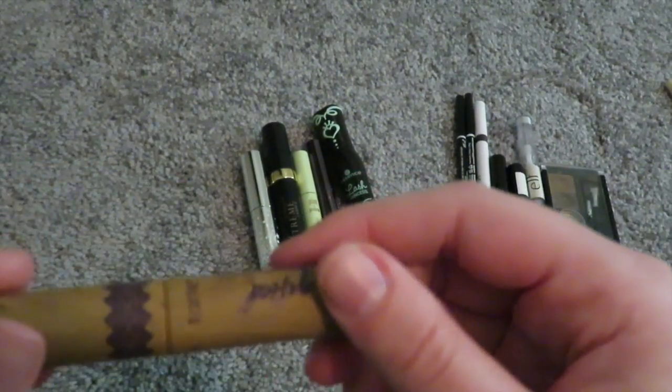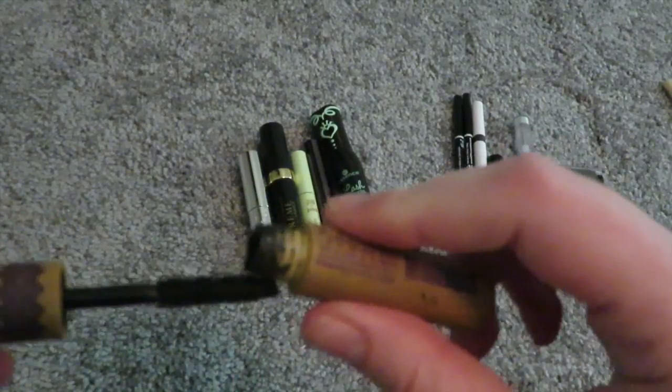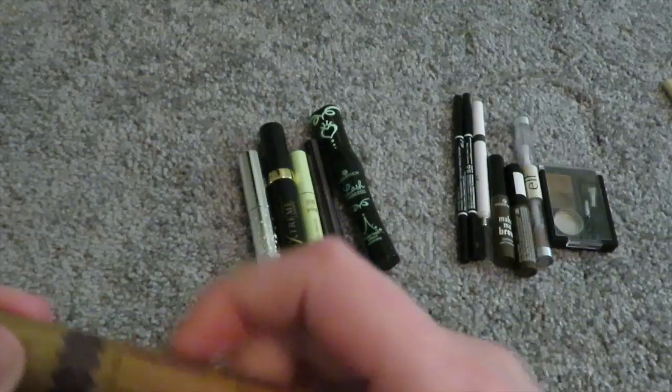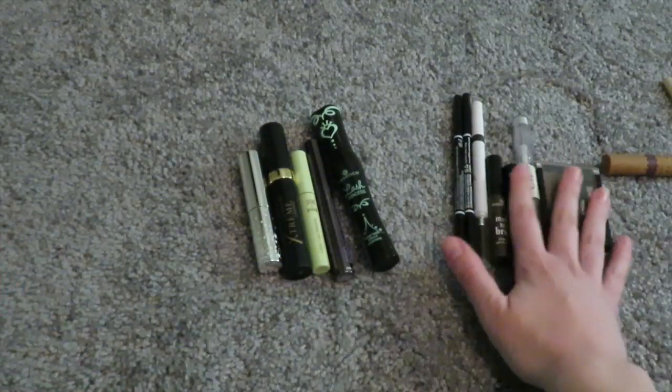Then I have one from Tarte, Gifted mascara. This is old — I've had it since July or August, so that's too old and it's super dried out. It was good, but I've tried better and for cheaper. It came in a little set.